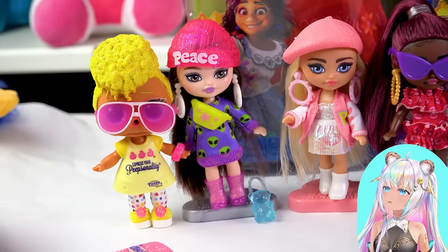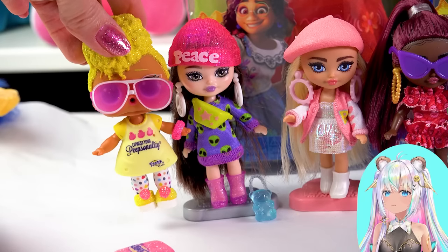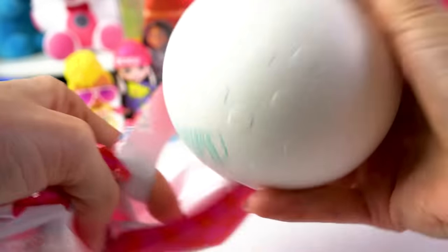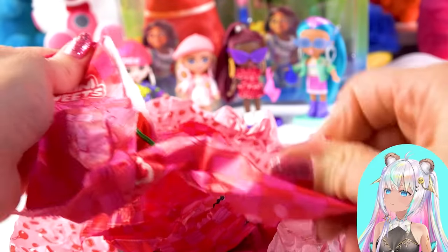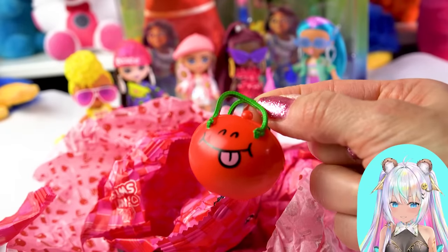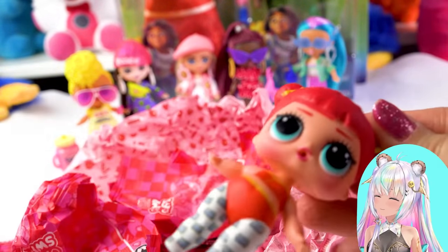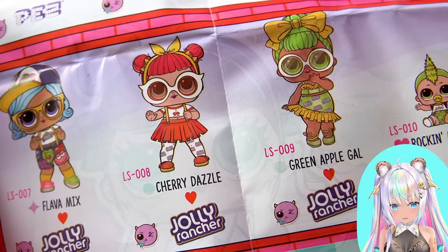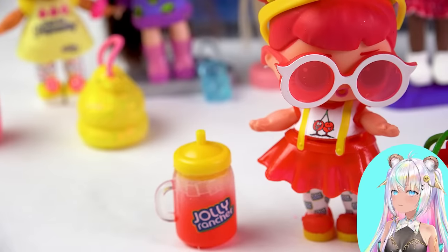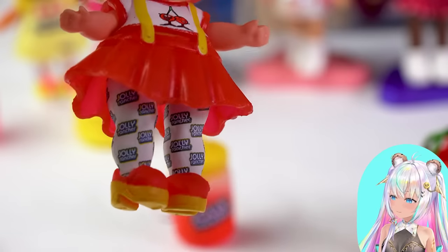She is actually probably the same size as the little extra mini minis. One more. It's the Cherry Dazzle Jolly Rancher. I love her Jolly Rancher bag and of course her Jolly Rancher drink too. Again, I'm just imagining it's just liquid Jolly Rancher in there, and those Jolly Rancher leggings — perfect.